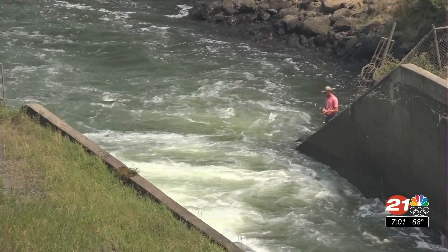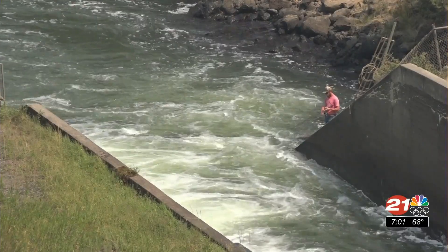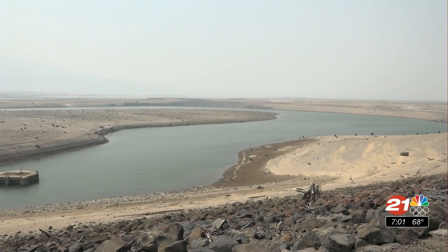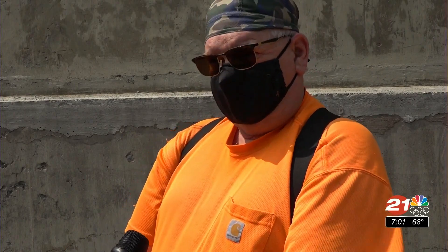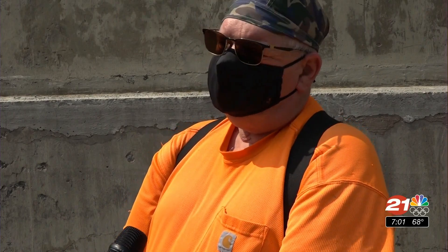Woods tells me that this is the third time in four years that the reservoir's stored water has run out. Reducing the water outflow from the reservoir can help conserve the limited water available, which will help start building back some water for farming water users come October. But it's not guaranteed.